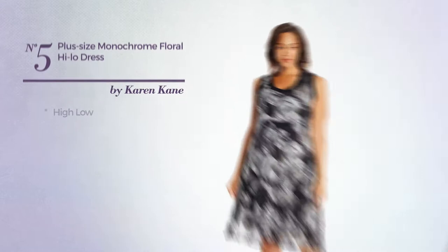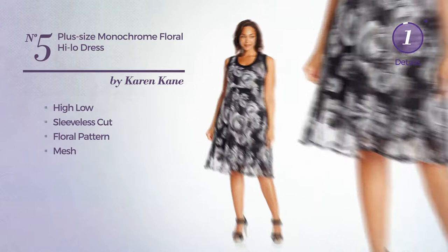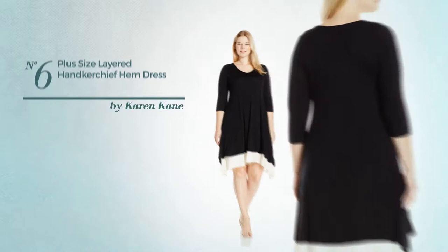Number five: high-low dress featuring a sleeveless cut with a floral pattern, styled with mesh, available just in this color. Number six: a pullover look in this dress featuring three-quarter sleeves with a V-neckline, produced with jersey, available only in this color.